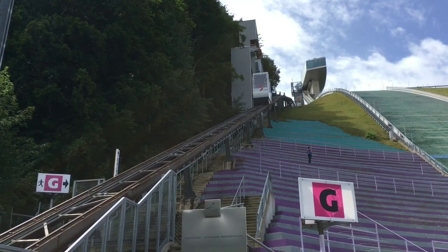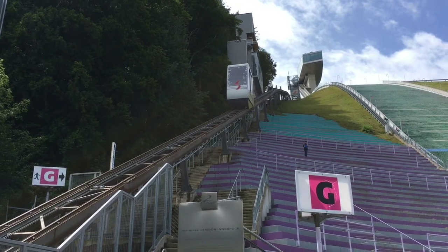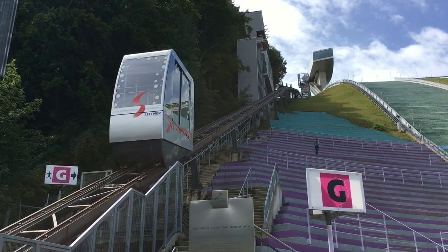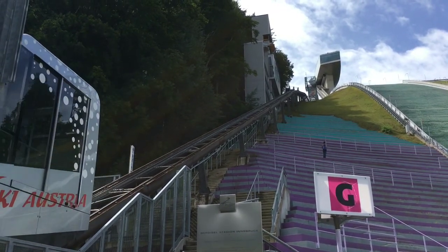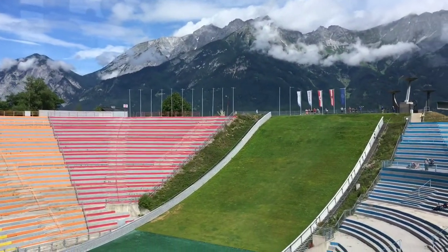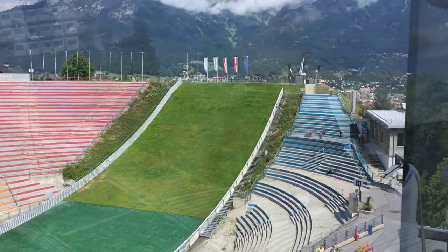The Bergisel ski jump is open to the public as long as there are no competitions. To access the jump tower you first have to take a gondola, which ski jumpers use to get from the bottom of the hill up to the tower. Then you take another lift inside the tower, or use the stairs, almost to the top.